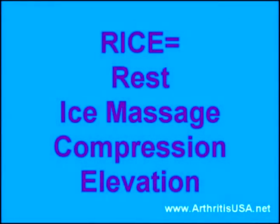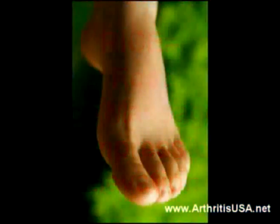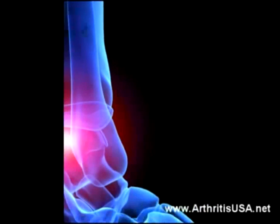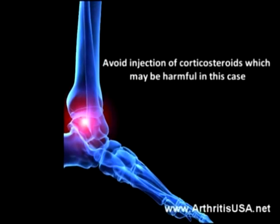Treatment is RICE, which stands for Rest, Ice Massage, Compression, and Elevation. Avoid injection of corticosteroids, which may be harmful.